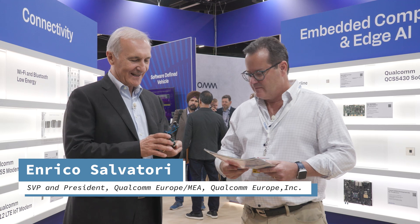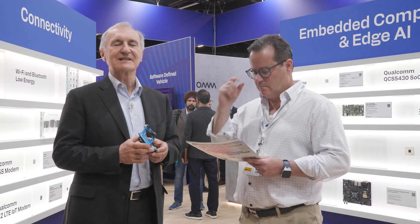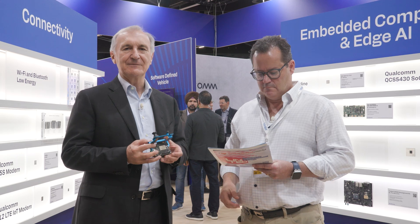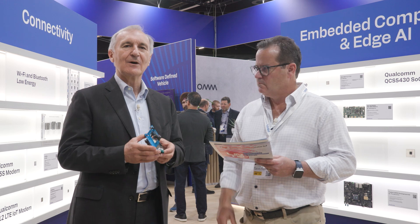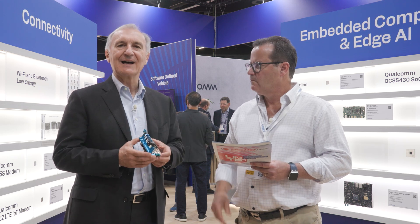Thank you, Pat, for having me here. We can start immediately with the announcement we are making here — the RB3 Gen2 platform. This is based on our chipset 6490 and includes all the tools, hardware, and software to make it highly usable by our developers and customers. It's a platform with three ISP sensors for the camera, supporting a neural processor for AI applications. We can go up to 12 TOPS, covering not only edge AI but also edge computing — with performance on the CPU, GPU, DSP, and all elements of the chipset.